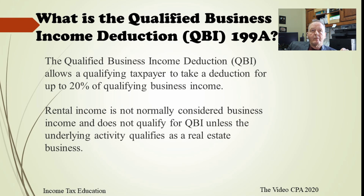So what is the qualified business income deduction? Basically, you're going to get a 20 percent deduction for your business income, and your business income has to qualify. Rental income is not normally characterized as business income, so in order to get the QBI deduction on rental income, that rental activity is going to have to be qualified as a business. There are some fairly specific stipulations on whether rental property can qualify as a business.